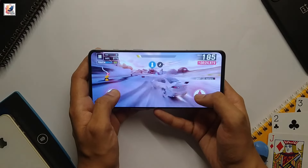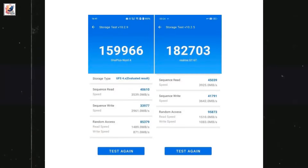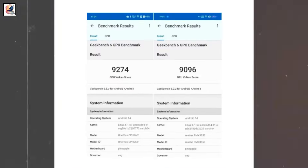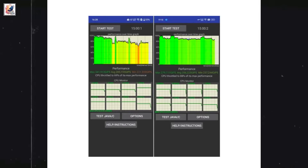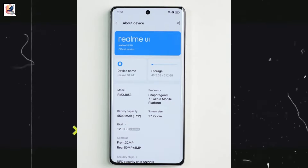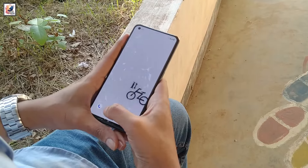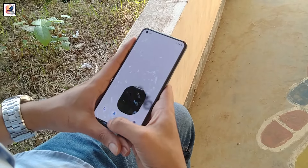Both phones are powered by the 4nm Snapdragon 7 Plus Gen 3, with up to 12GB of LPDDR5X RAM and 256GB UFS 4.0 storage on the Nord 4, while the GT 6T offers a 512GB variant. Both Realme UI and OxygenOS are seamless and often top-tier software experiences as well.